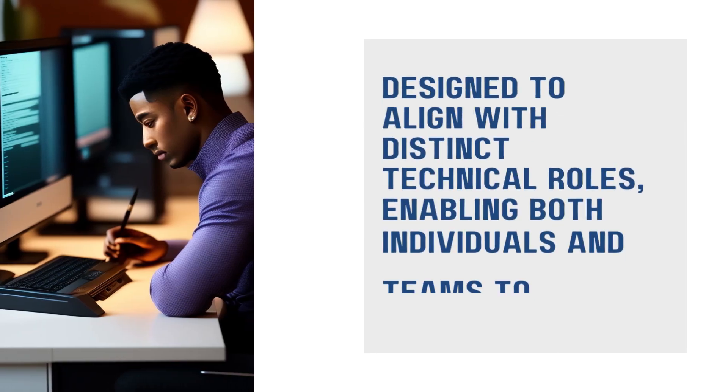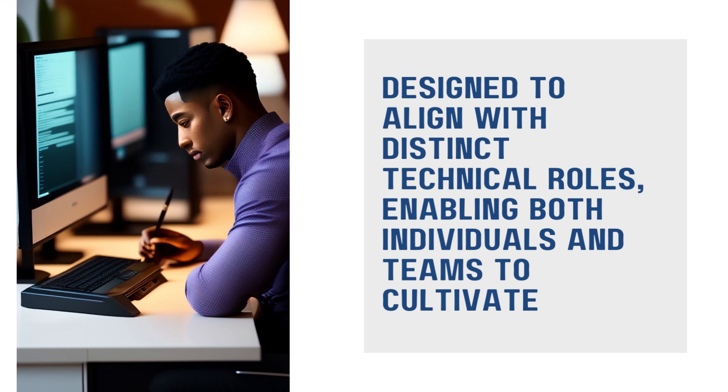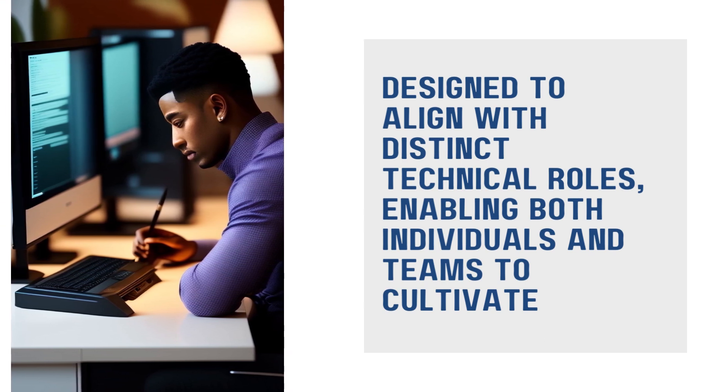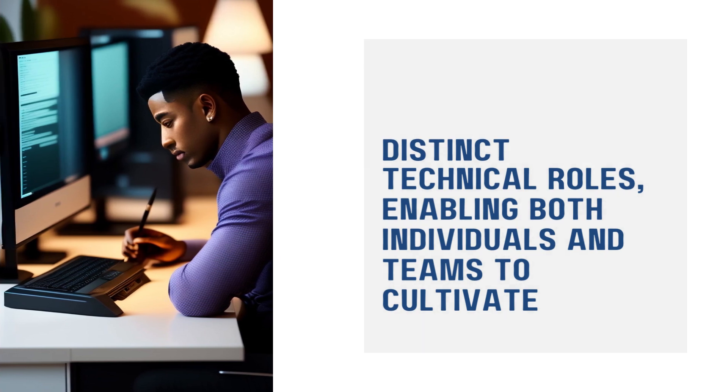These roadmaps are thoughtfully designed to align with distinct technical roles, enabling both individuals and teams to cultivate the precise skills they need in a strategically organized sequence.